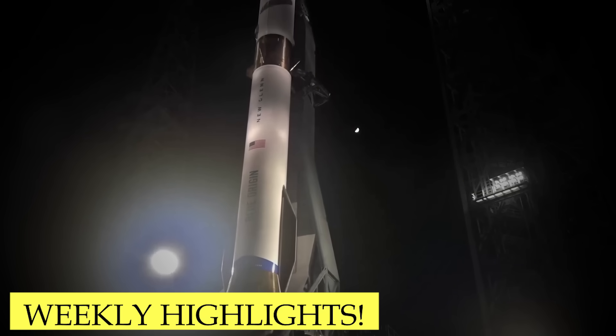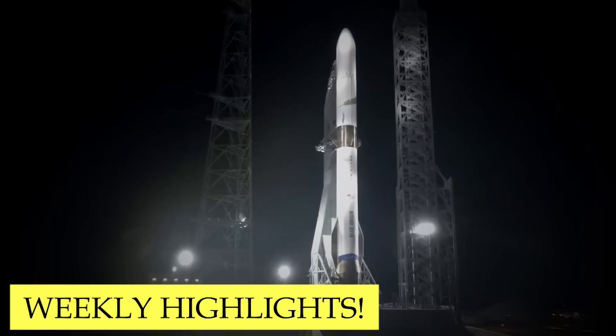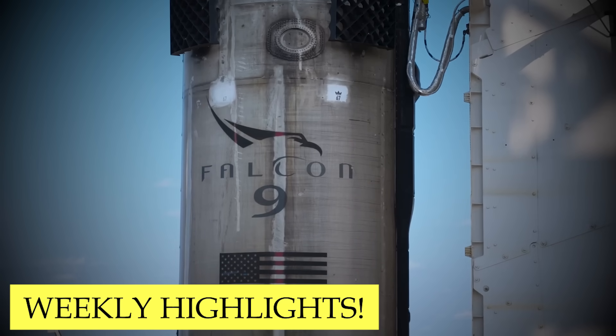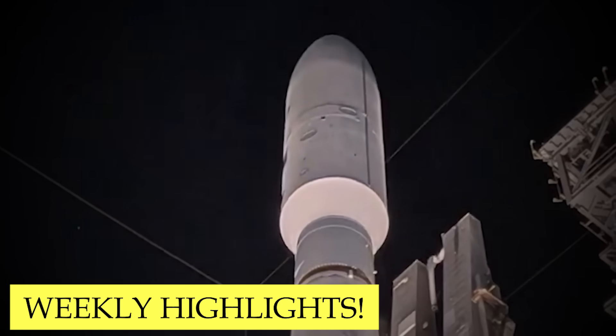Welcome back to our weekly updates. Today, we will cover New Glenn's third launch, SpaceX's Falcon 9 doubleheader, and ULA's Viasat launch. Let's go!